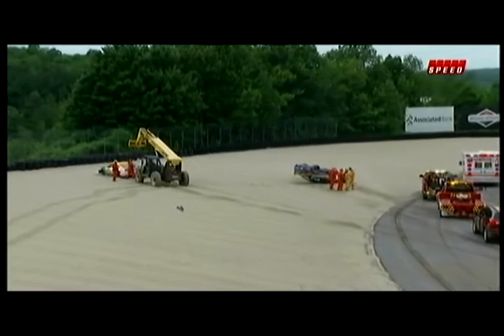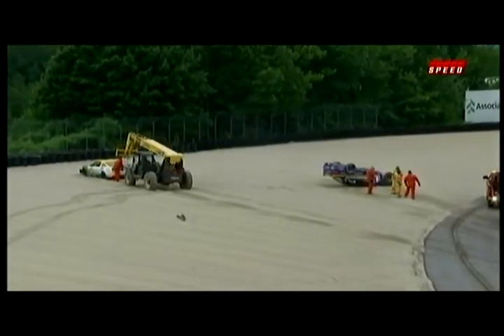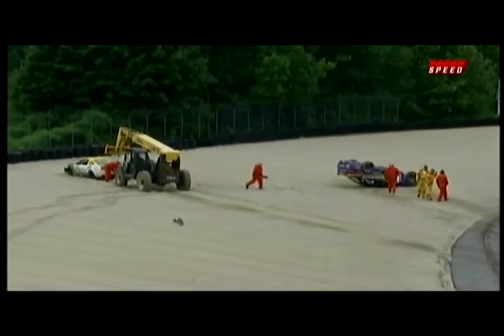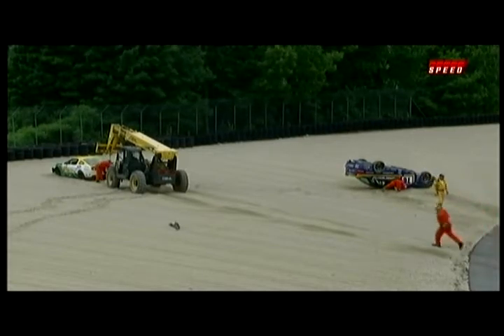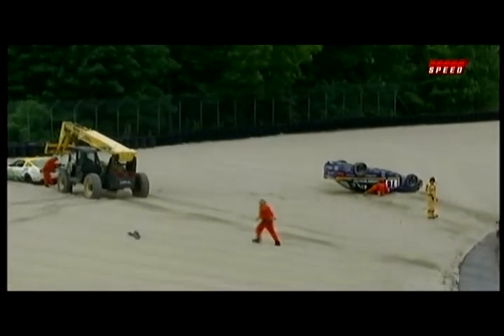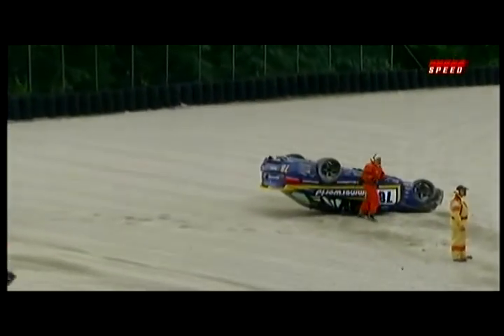To me, it almost looked like the Mustang lost brakes or something like that — the car didn't decelerate at all. The driver is out and with the safety crew, which is good. Right now the Bimmerworld BMW is upside down there — a nice, kind of lazy rollover, which is good. But we've got two cars off in that gravel, and it's there for that reason.